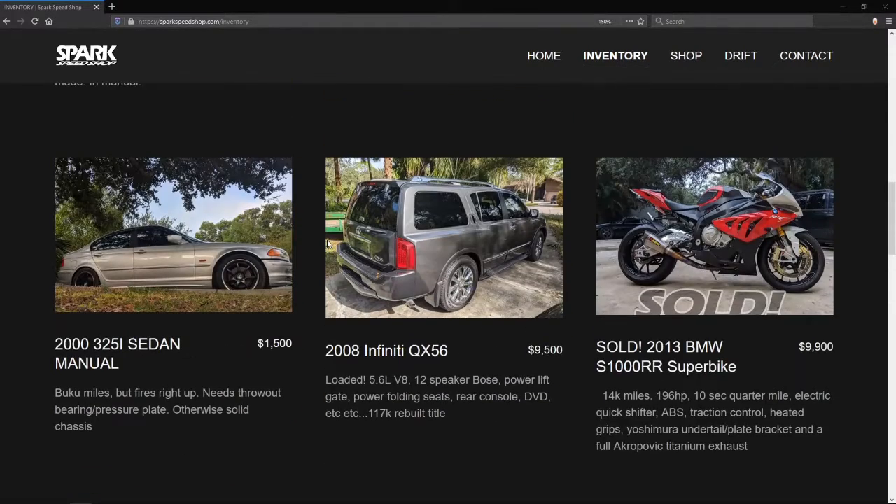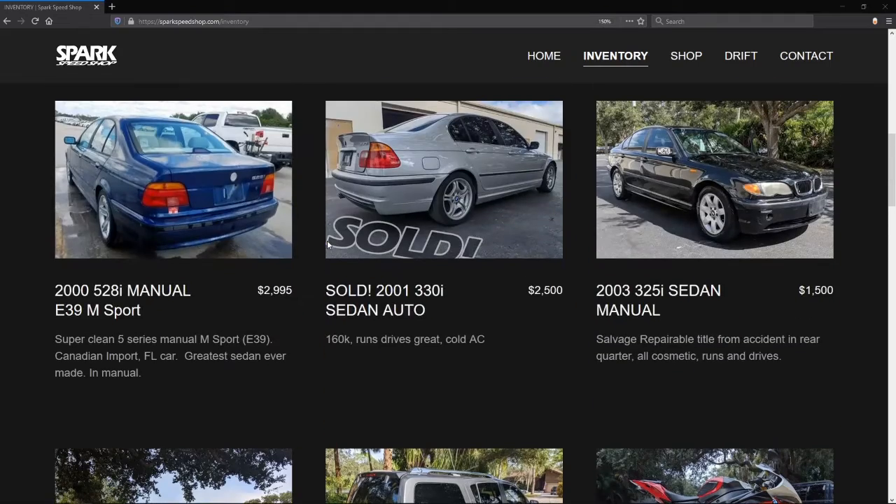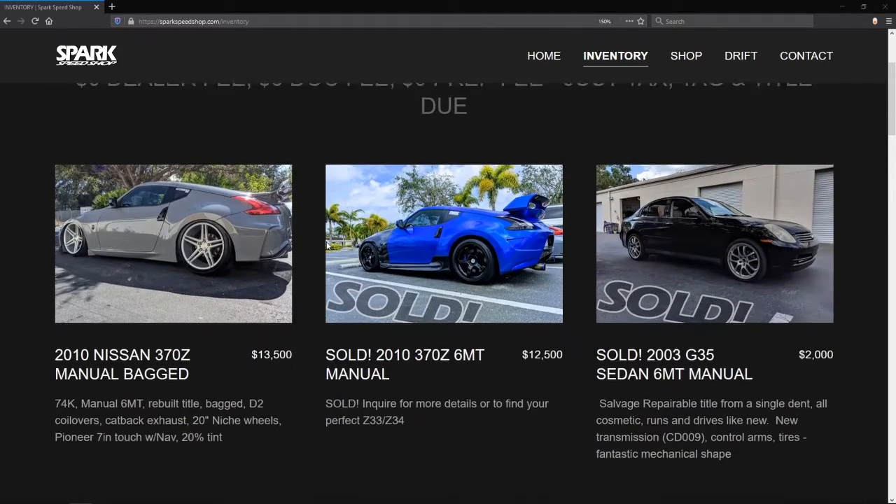Honestly, if it wasn't sold, that G35 would be the car. The G35? Yes. Okay.